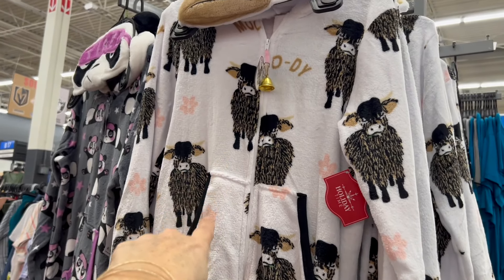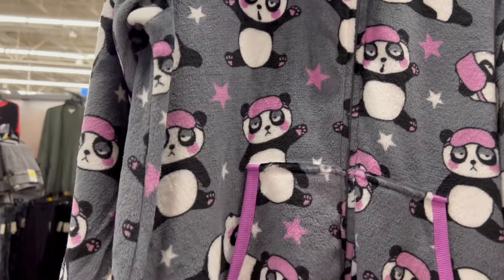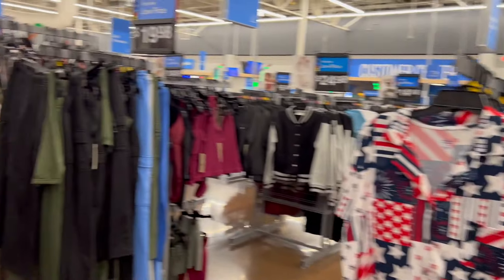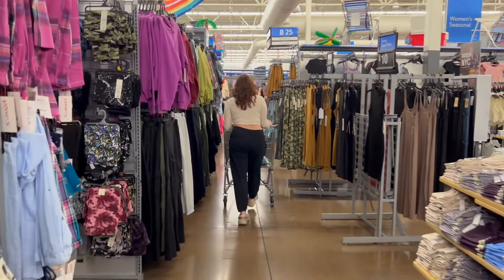The cows, or the yaks, or whatever those are — and the pandas — are brand new and they're really silky and nice. All right, you guys, let's head to the fall stuff!